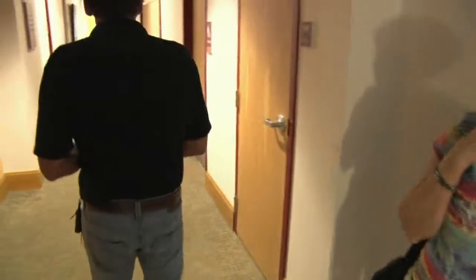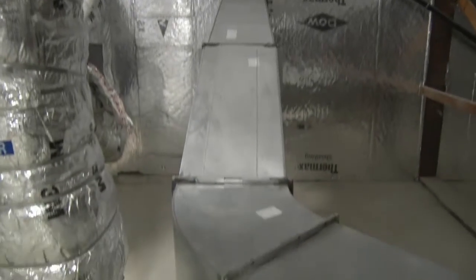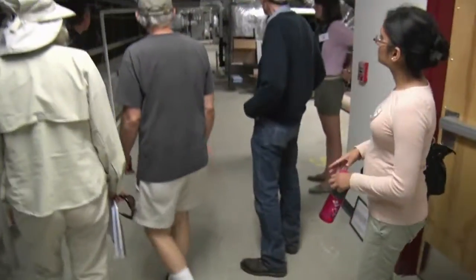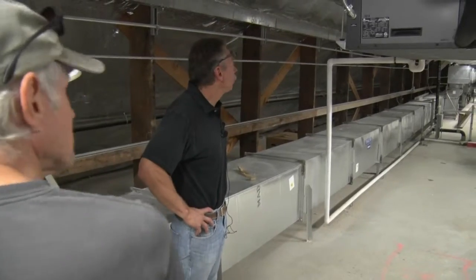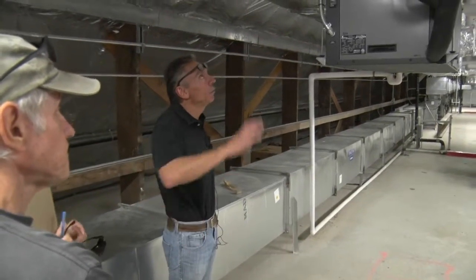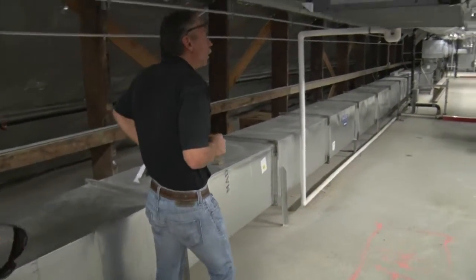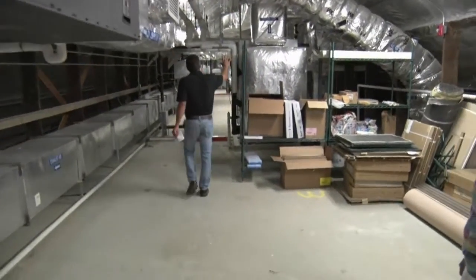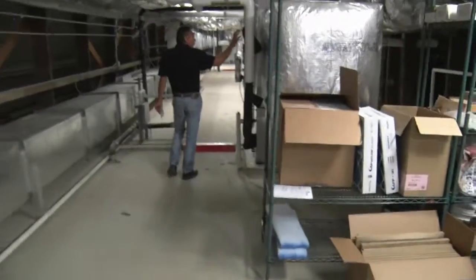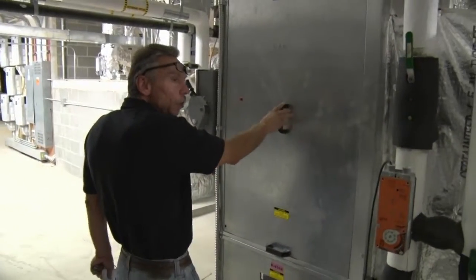Up in the attic there's more to see. The maintenance team loves this space — it's conditioned, nice and open, and equipment is accessible. We added quite a bit of roof insulation, put on a new roof, and insulated the exterior walls as well. The hanging units up here serve just the attic, while these central units provide heating and cooling for the kitchen and corridors of the building.